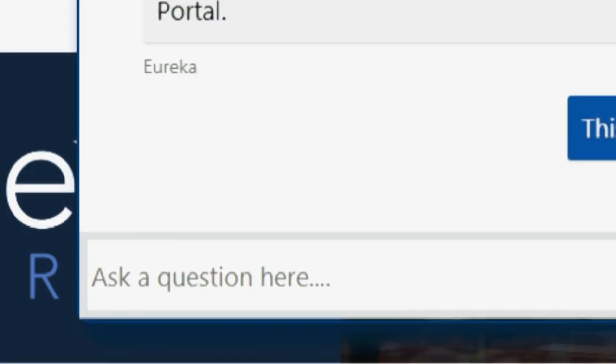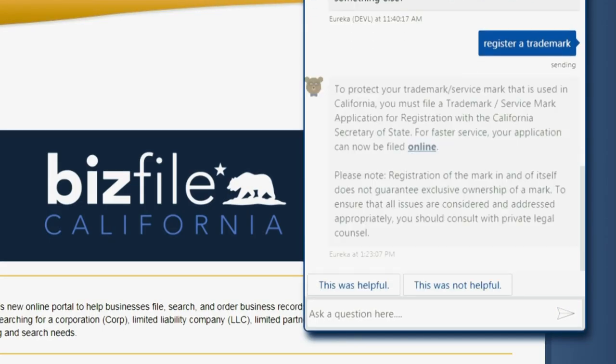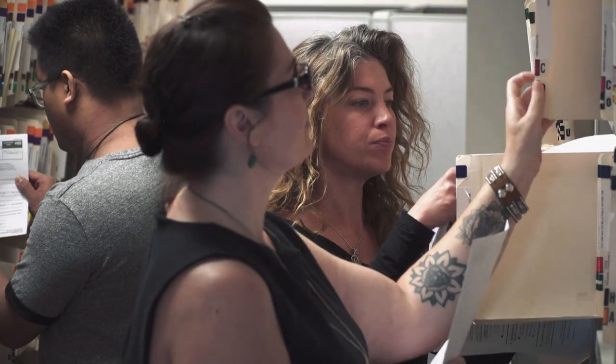It allows customers to ask Eureka a question and Eureka will respond. As Eureka is asked questions, Eureka gets smarter each time. The Microsoft tool makes it very easy for our staff to help Eureka get smarter as we go.